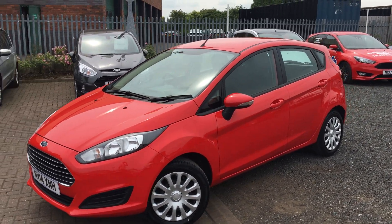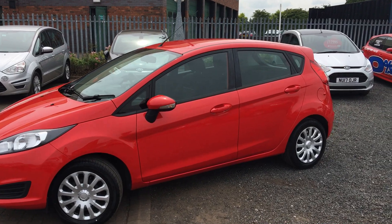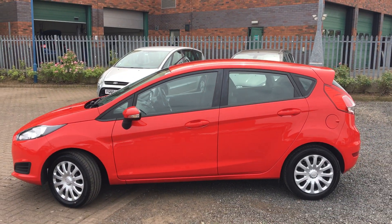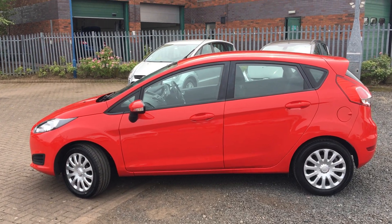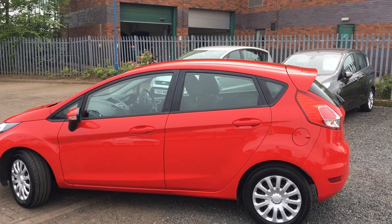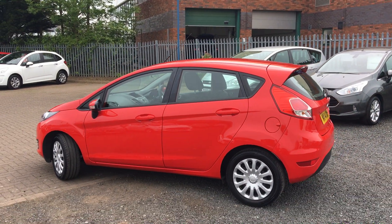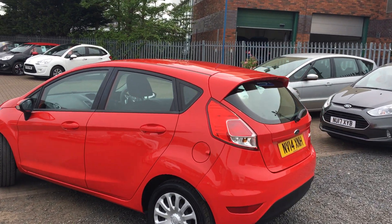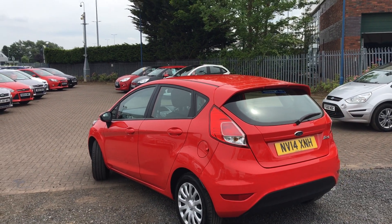Hello and welcome to James Ford Stockton. Here we have for you today a Ford Fiesta Style in race red, complete with wheel trims. Really well looked after — a clean car, this one.